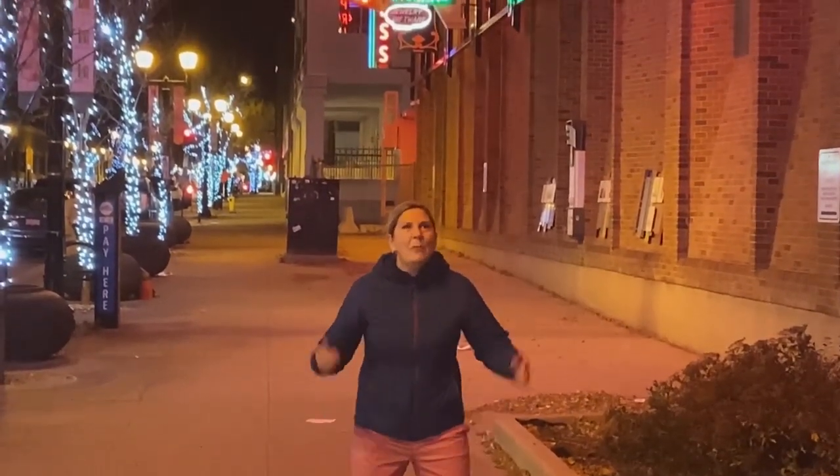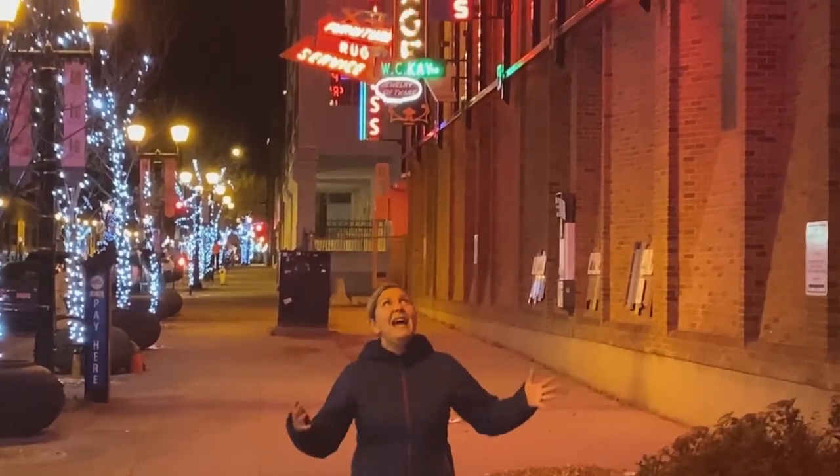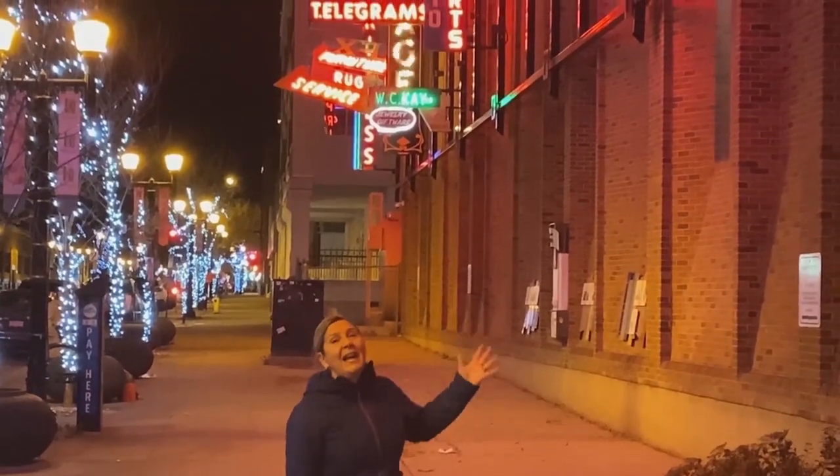Here we are at the Neon Lights Museum in Edmonton. It's open 24 hours a day, seven days a week, but of course the best time to come is at night so you can see all of these spectacular lights.